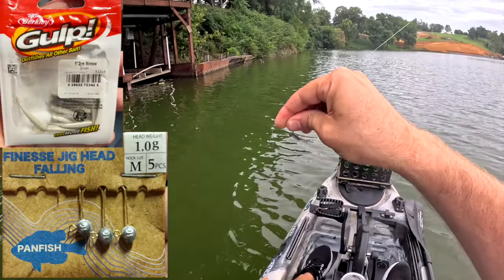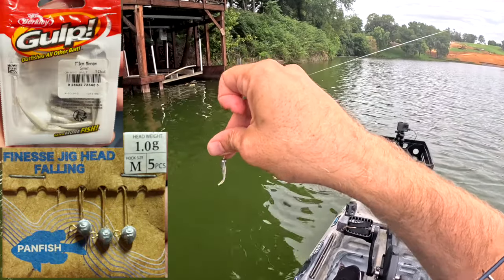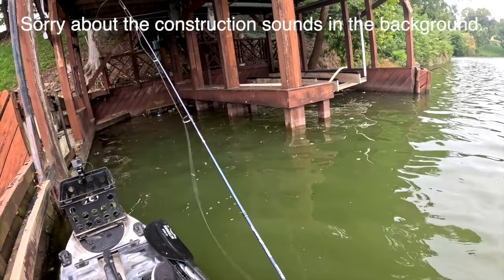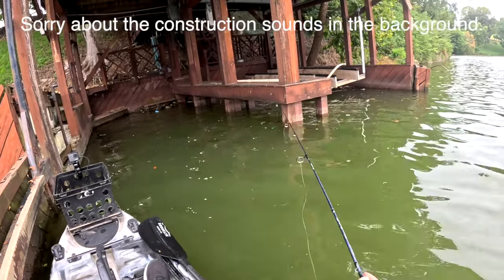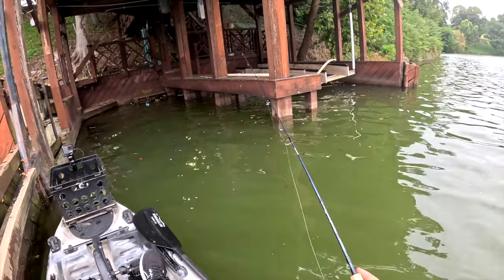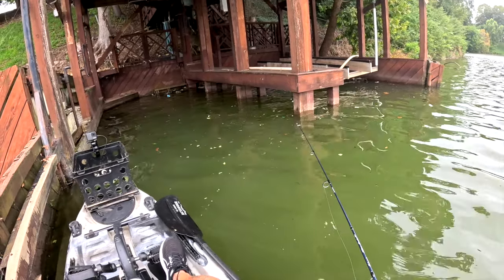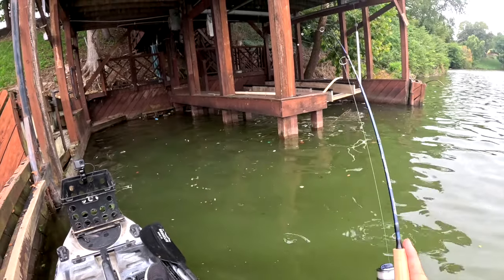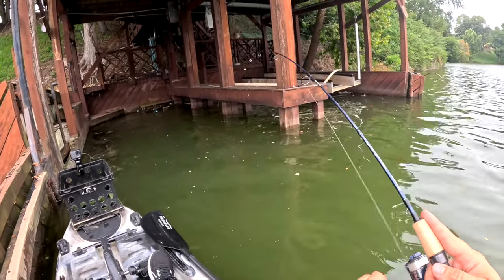We've got a dock coming up here that I want to throw an ultralight at. I brought an ultralight rod today — just a tiny little jig head with a one-inch Gulp minnow. I'm going to let it sink down to the bottom and then slowly bring it up and jiggle it. I bet we get a bite doing that — oh yeah, fish on! He hit on the drop!